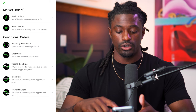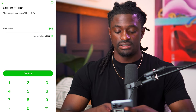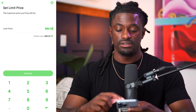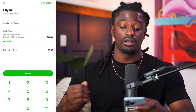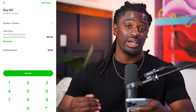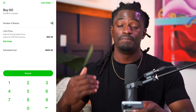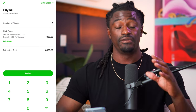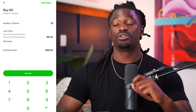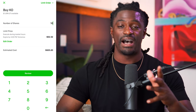Beginner investors want to squeeze every penny out of these trades. Hit Trade, then Buy, and at the top right change the order type to Limit Order. Set your limit price — say $62.53, or even $62.52 if you want to pay lower. That's the maximum you're willing to pay. Once Coca-Cola comes down to that price, your 10 shares will get filled at exactly that price. Always use a limit order, never a market buy, to maximize your investments.